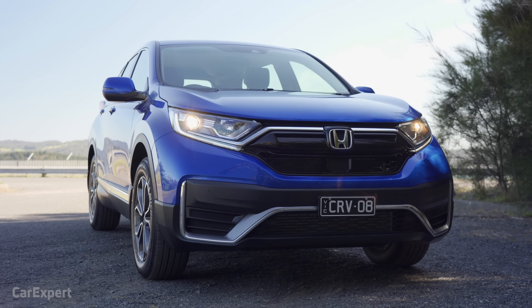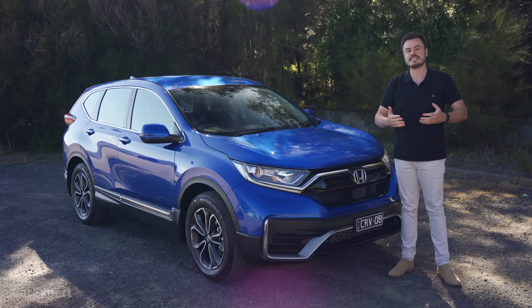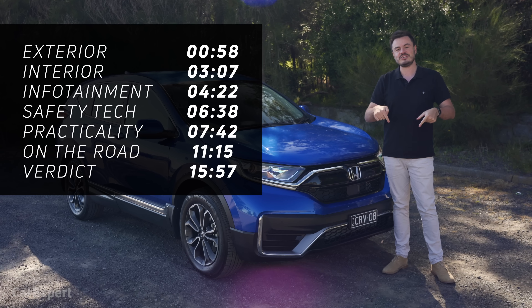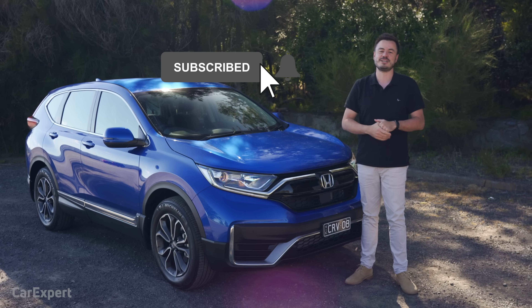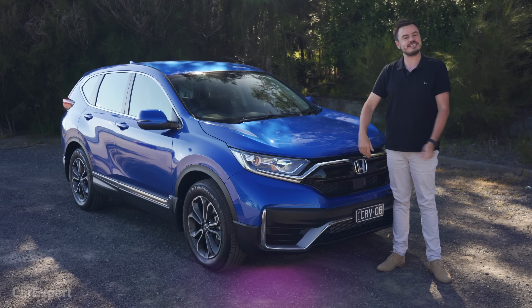Today we're going to do a detailed review of the refreshed Honda CR-V. If you want to skip to other parts of this review, you can use the time codes on screen, or if you're on YouTube, scroll down and use the chapters below. Make sure you hit subscribe and press the bell icon so you can find out every time we drive a cosmetically refreshed car.